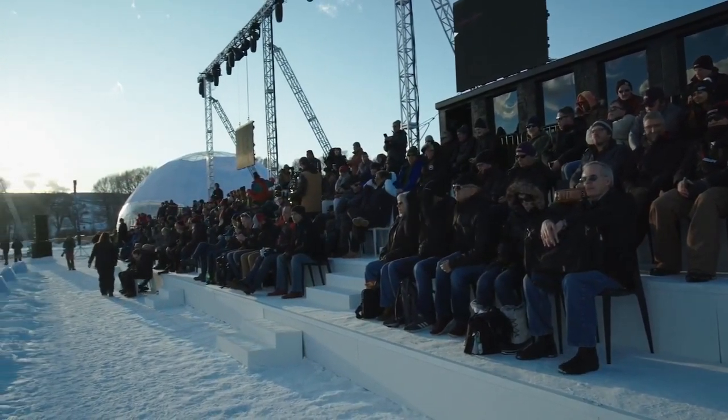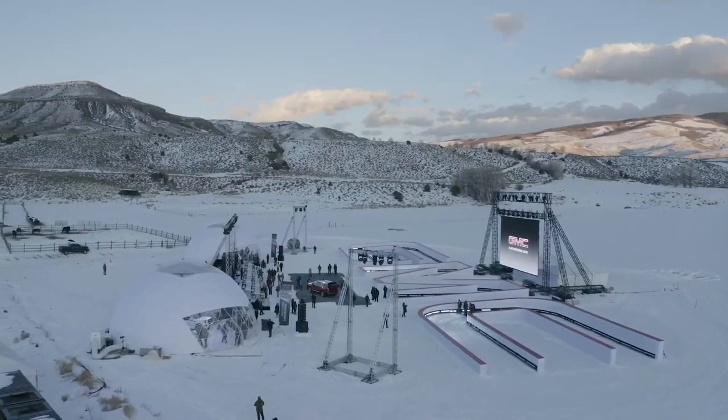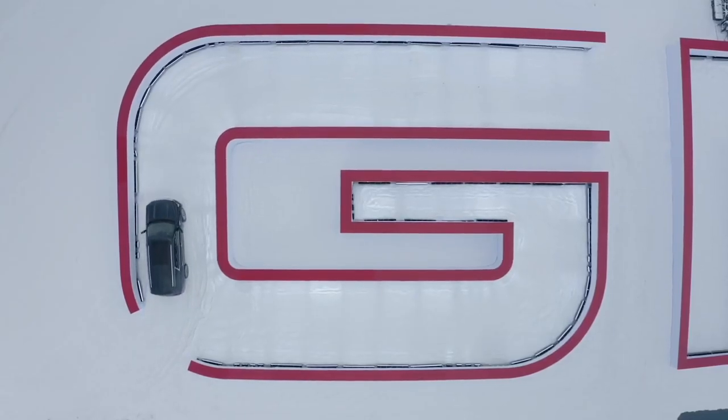It is my pleasure, my honor, to present to you an incredible SUV that really is Denali at its very, very best. Ladies and gentlemen, the all-new next-generation GMC Yukon Denali.